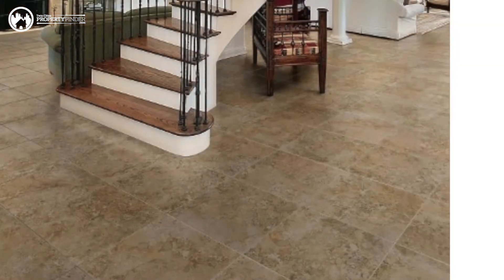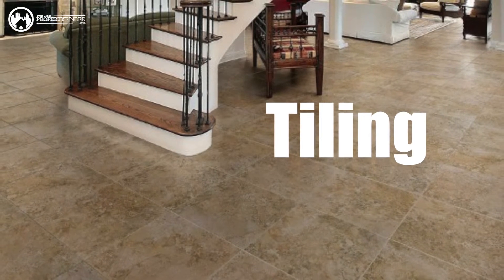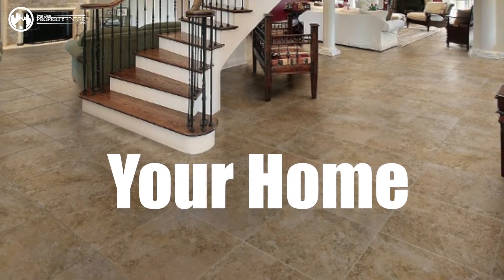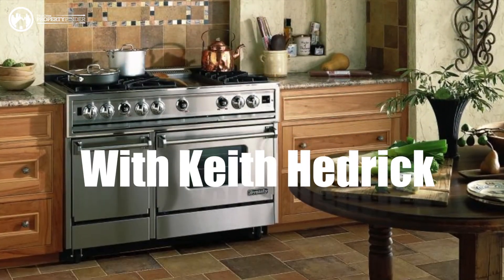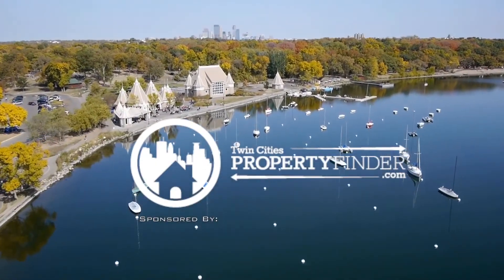Keith, if someone wants to hire you to do tile work or get a bid, how do they go about contacting you? Just give me a phone call at 952-210-0469. Well, thanks so much, Keith, for coming today. Thank you. And good luck with your tiling project.